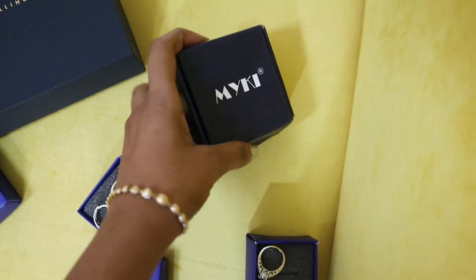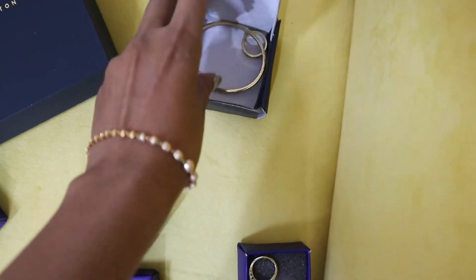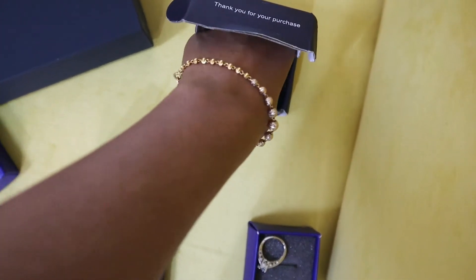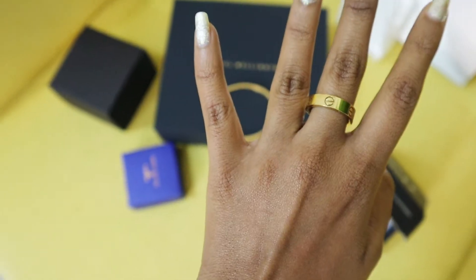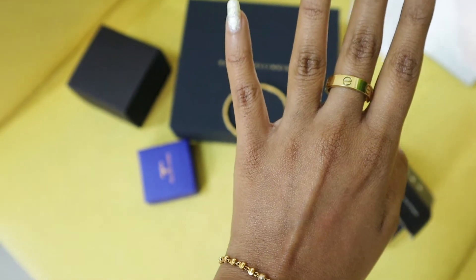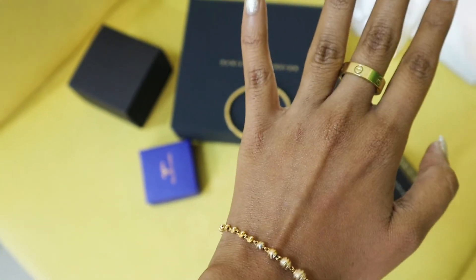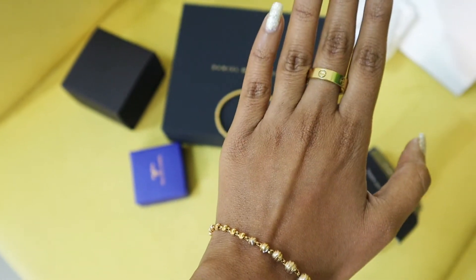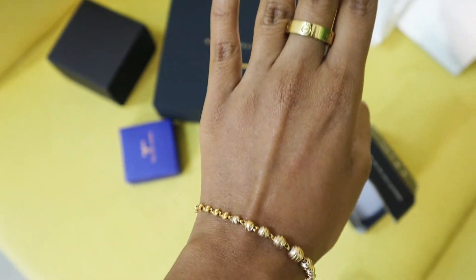Now this is my brand ring and bracelet. If you want to see jewelry, let's see it clearly. This ring is very pretty and beautiful gold color — it has two colors available, one is rose gold and one is yellow gold. I have chosen yellow gold, and this is real gold.